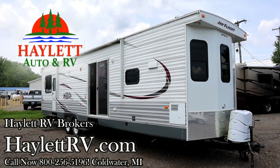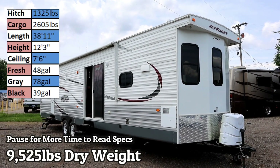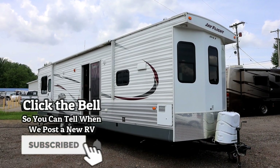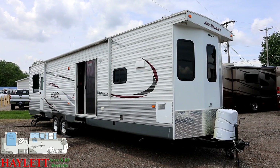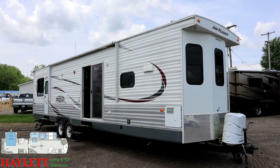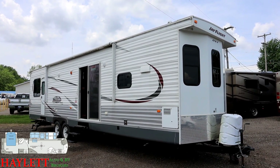9,500 pounds, 25 pounds, one owner — a Jayco Destination Trailer with a beautiful front kitchen and living room mega slide, bedroom king bed slide, coming in here at Halet RV Brokers of Coldwater, Michigan. Sold to its one and only original owner at Halet RV of Coldwater, Michigan, just one mile west of here, and it was parked only about six miles east of here, so this thing in total has maybe 70 miles on the chassis and tires.